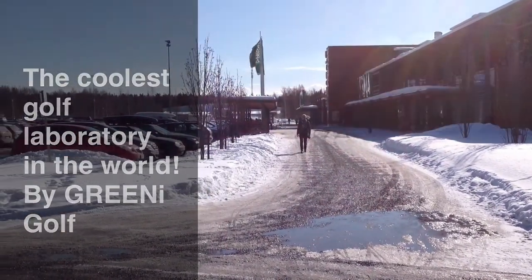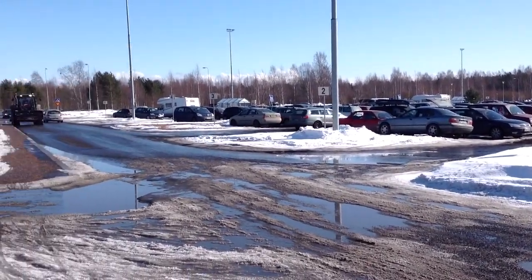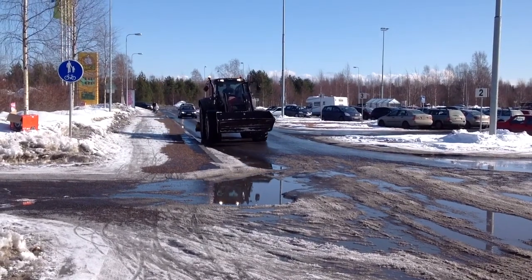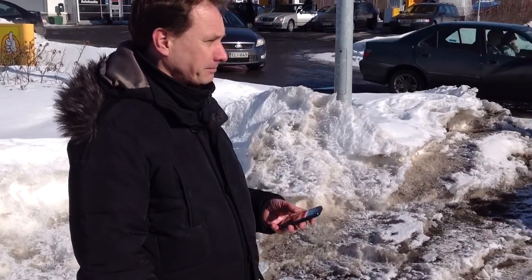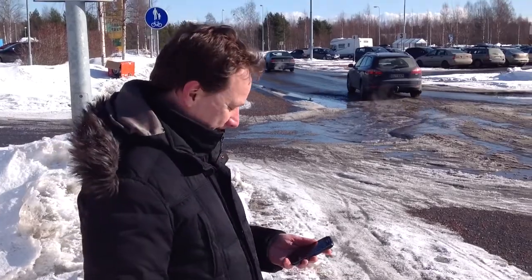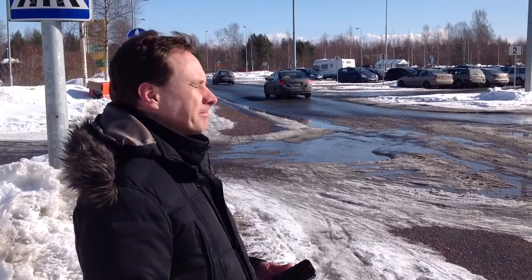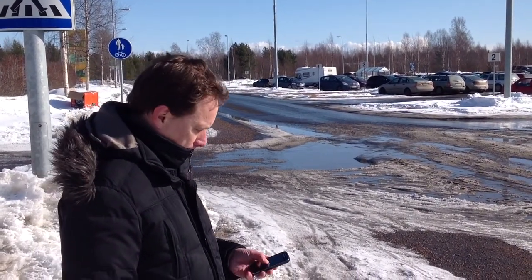You might think we are in the parking area of the local supermarket, but actually this is a testing facility for Green Eye Golf. You are now looking at the first hole of this test course. Mika here is doing some tests with the Green Eye application on smartphones. It's March 28th, we have subzero degrees here, and we are doing some of the very final tests with the application that is coming out soon.